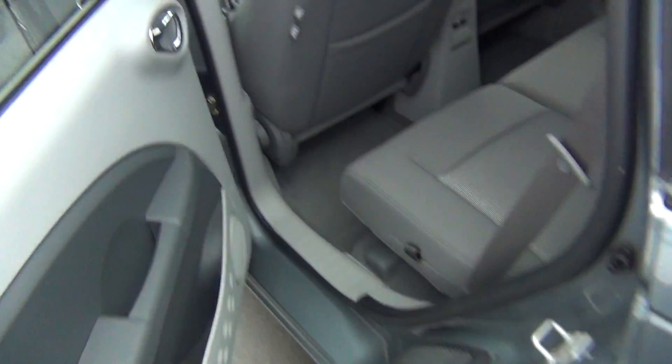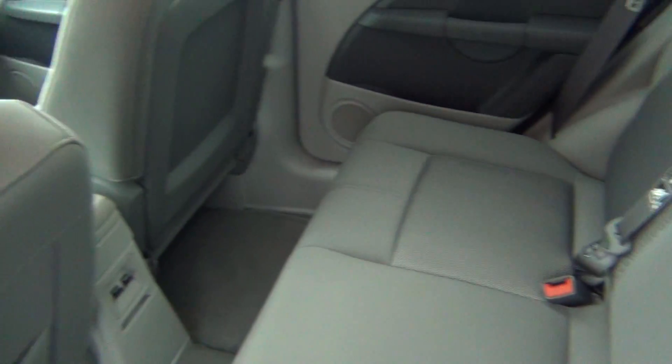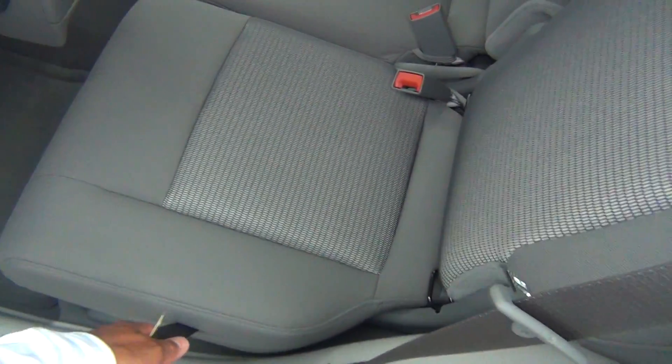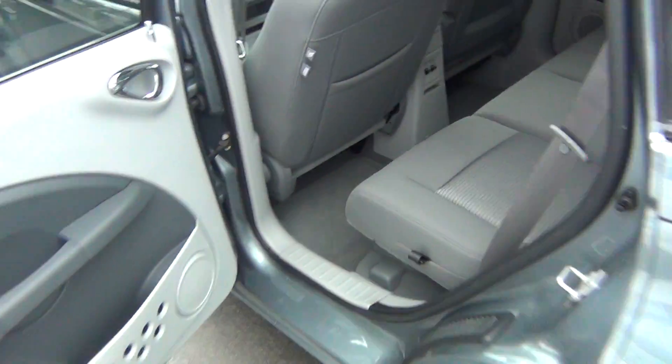Super low miles. Has a clean Carfax, so no accidents, no flood damage or frame damage. Back seats are in perfect shape — looks like no one's ever even sat back here. They fold down to give you extra storage space if needed. Got your connections for your car seats and child safety locks.